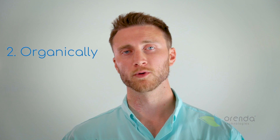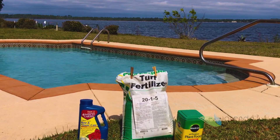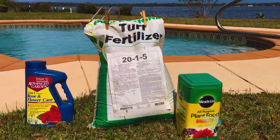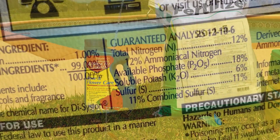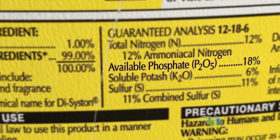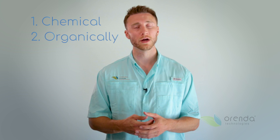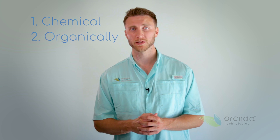The second way phosphates get into your pool is organically. This comes from fertilizers with phosphorus in it. It may not be that you're putting fertilizer directly in your pool, but oftentimes if you have a lawn nearby, or bushes and plants, there's natural phosphorus in those plants that can get washed into your pool in a rainstorm, for example. That's pretty common.